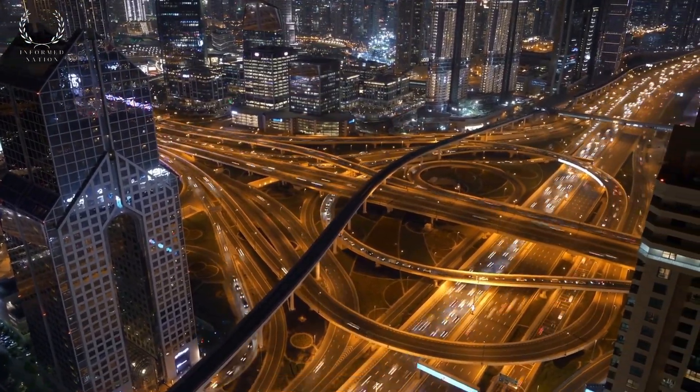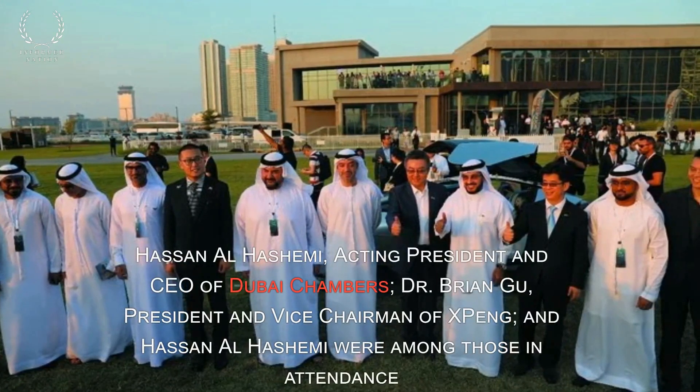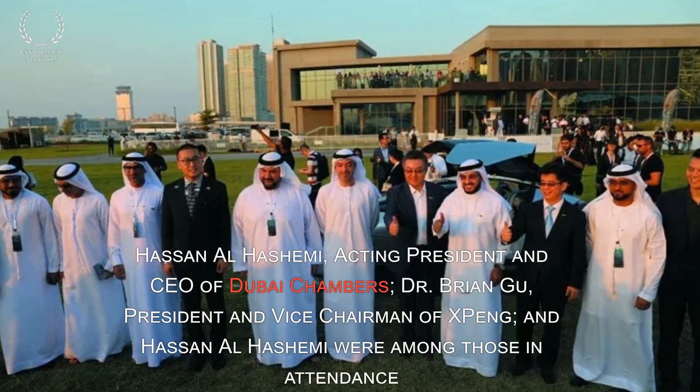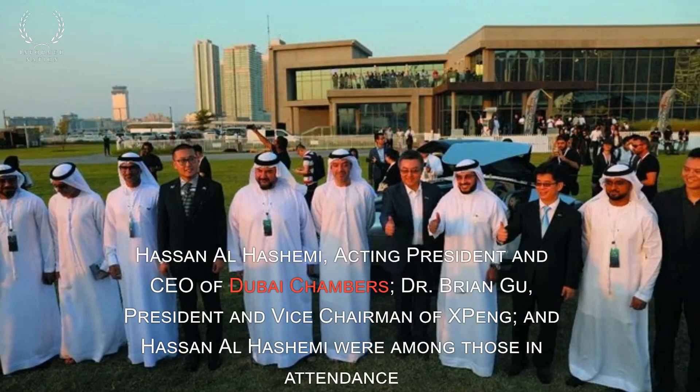Hassan Al-Hashemi, Acting President and CEO of Dubai Chambers, and Dr. Brian Gouk, President and Vice Chairman of XPENG, were among those in attendance.